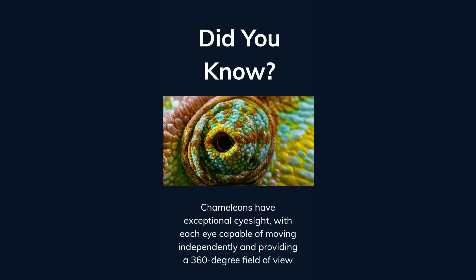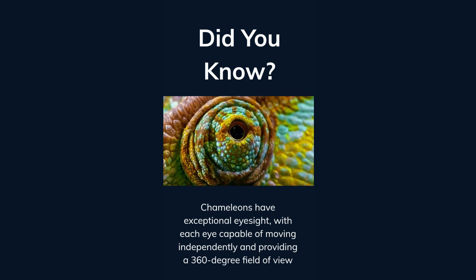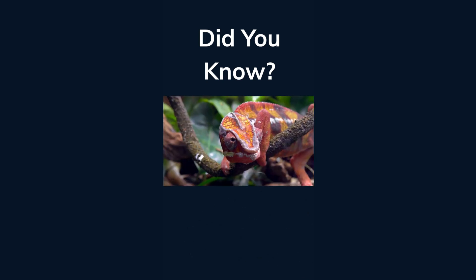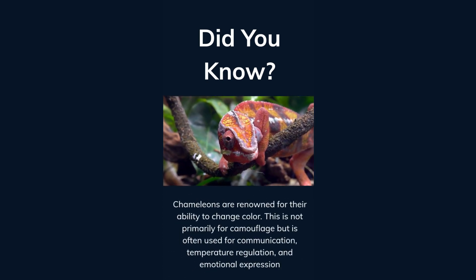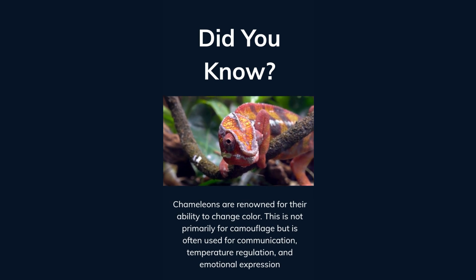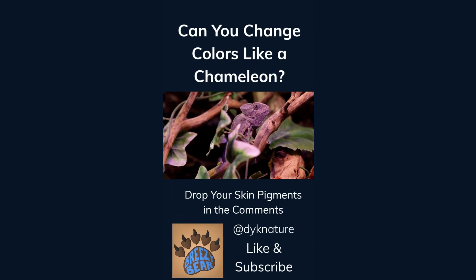Chameleons have exceptional eyesight, with each eye capable of moving independently and providing a 360-degree field of view. Chameleons are renowned for their ability to change color. This is not primarily for camouflage, but is often used for communication, temperature regulation, and emotional expression. Can you change colors like a chameleon? Drop your skin pigments in the comments. Like and subscribe for more facts.